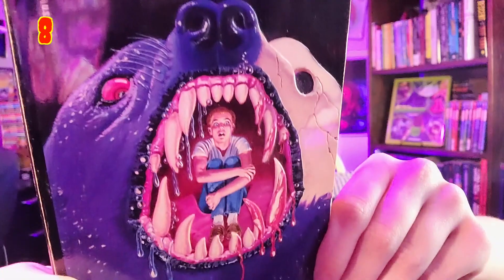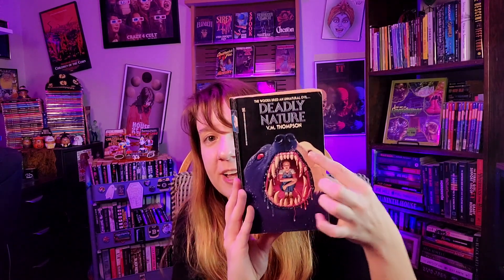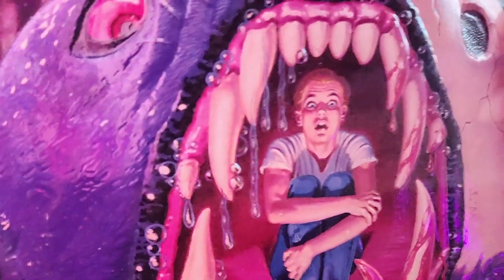Number 8: 'Deadly Nature' by V.M. Thompson, published by Zebra — and this one is featured in 'Paperbacks from Hell.' There's a skeletal element on this polar bear-looking creature, a scared kid, blood — this cover has everything you could want. The color juxtaposition, the scared kid, the blood, the skeleton part of the wolf-bear face. It's just got everything. Number 7: another scared kid cover — a hand coming out of a dresser drawer, a creepy face smashing out of a mirror, an incredible embossed and detailed mirror with a winged creature. The font is incredible too.